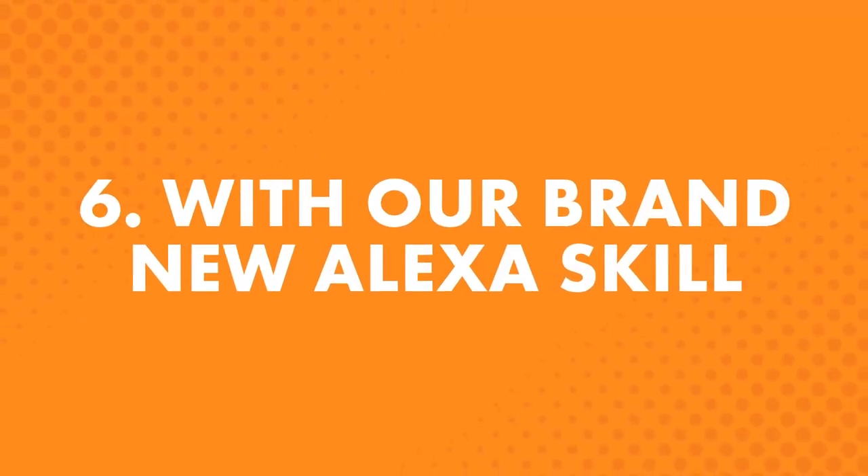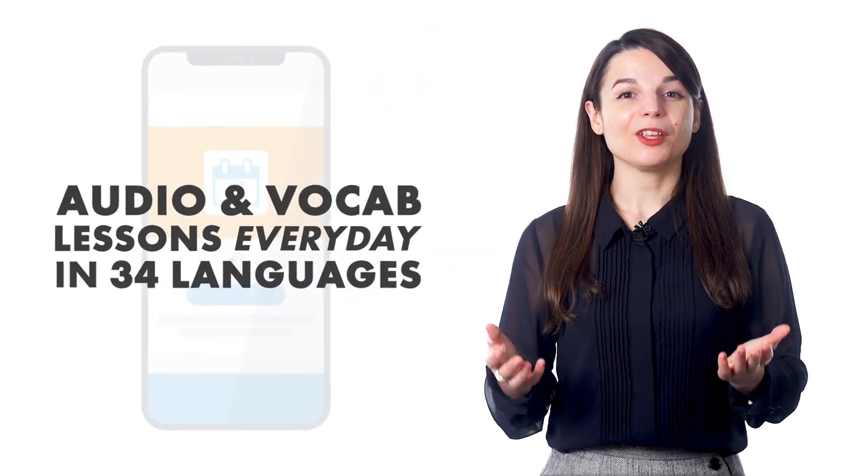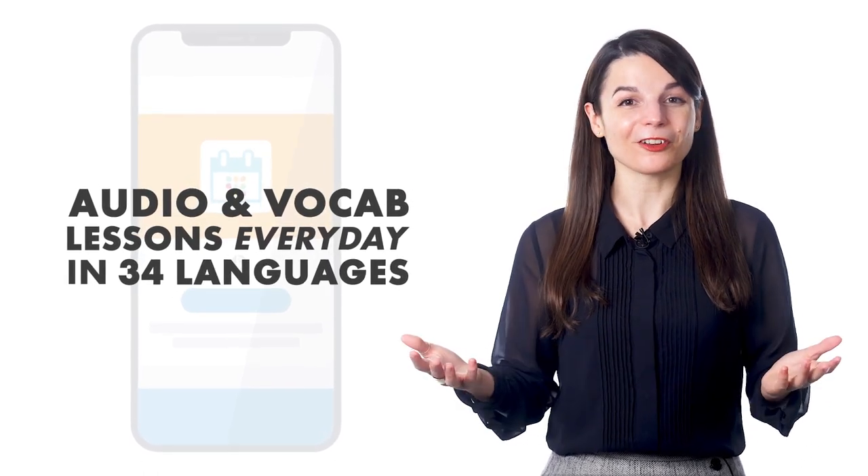The sixth way is with our brand new Alexa skill. If you own an Amazon Echo, Dot, or Show — or are planning to get one — you'll want the Daily Dose by Innovative Language. Find it in the Amazon Skill Store. With it, you get new audio lessons and vocab lessons every day across all 34 languages.